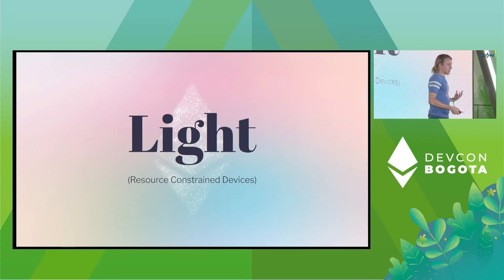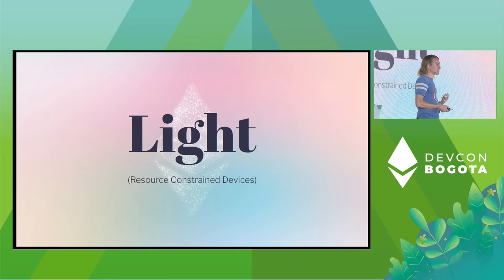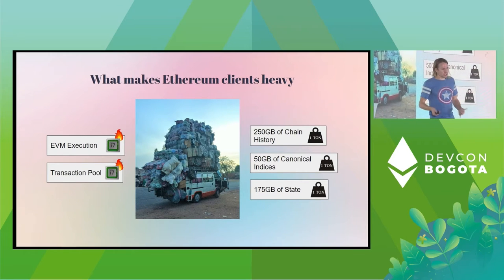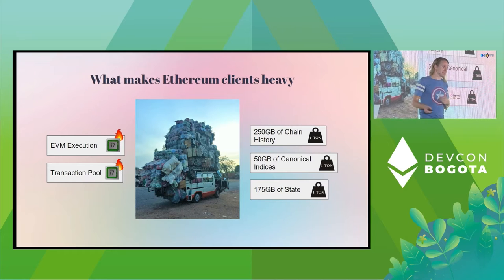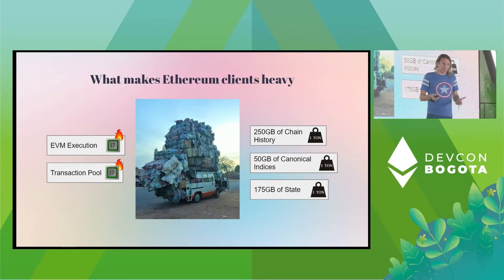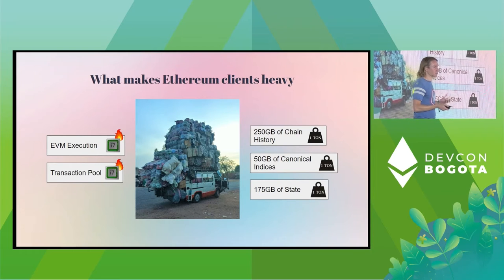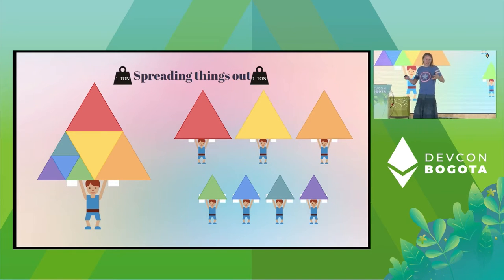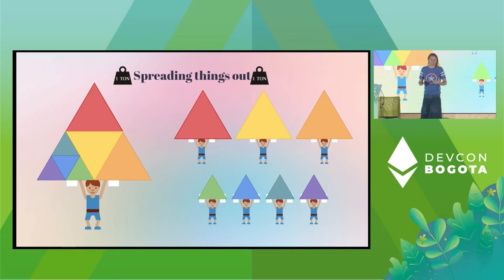Ethereum clients are heavy and we need a network that allows lightweight devices to participate. Ethereum clients are heavy today because they have to do a lot of things: EVM execution is CPU intensive, running the transaction pool is CPU intensive, and there are gigabytes upon gigabytes of history and state data. This means running a traditional Ethereum client is inherently heavy, and you generally can't do it on things like Raspberry Pis or phones. Our goal is building a network that spreads things out and distributes the load across all participants evenly.